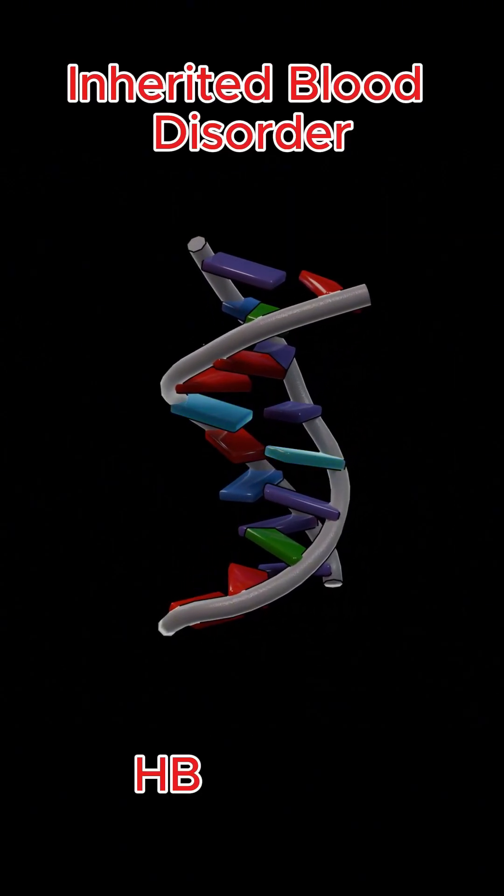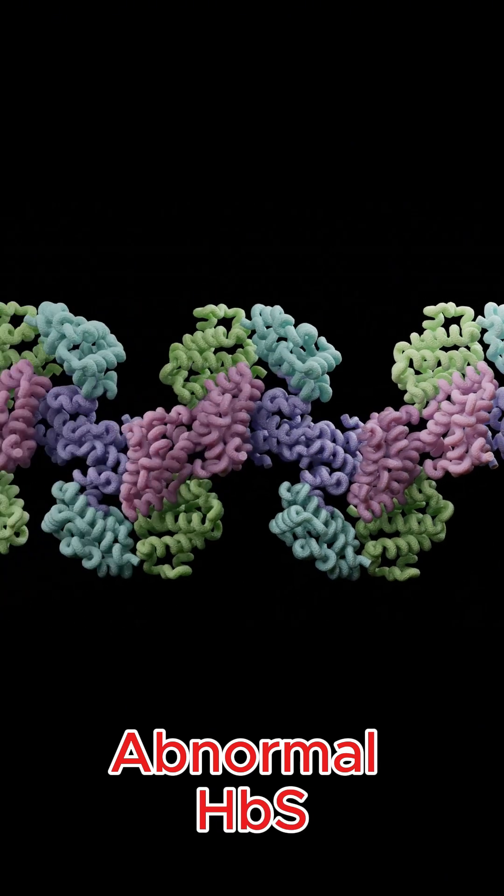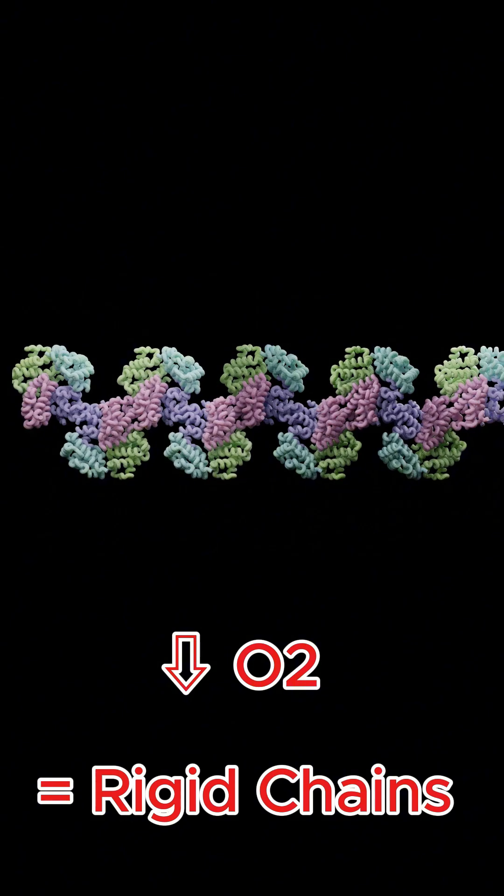Sickle cell disease is an inherited blood disorder caused by a mutation in the HBB gene, leading to abnormal hemoglobin S. Under low oxygen, hemoglobin S can form rigid chains, distorting red blood cells into a sickle shape.